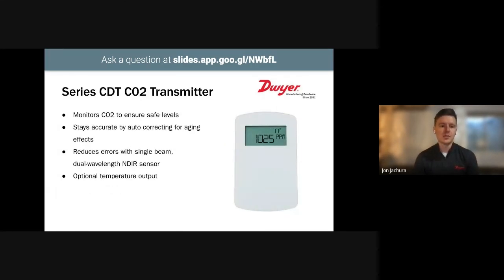For CO2 measurement, our series CDT transmitter stays accurate by autocorrecting for aging effects and reduces errors with a proprietary single beam, dual wavelength NDIR CO2 sensor. It's well suited for buildings occupied 24/7. It also has an optional temperature output, so this device can monitor both CO2 and temperature, reducing the number of sensors that need to be installed.